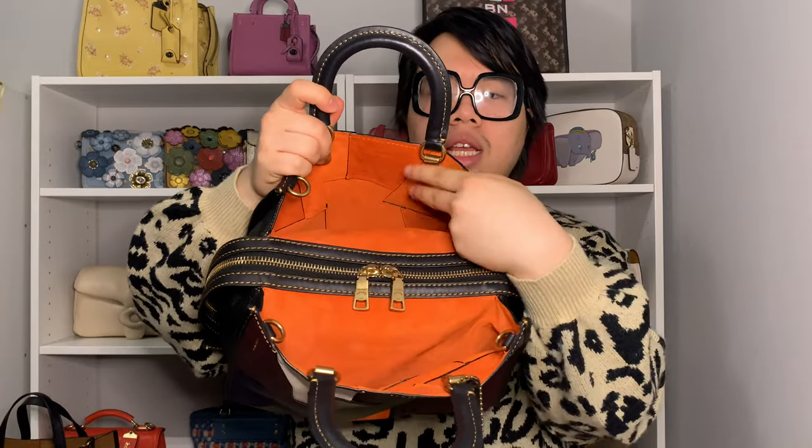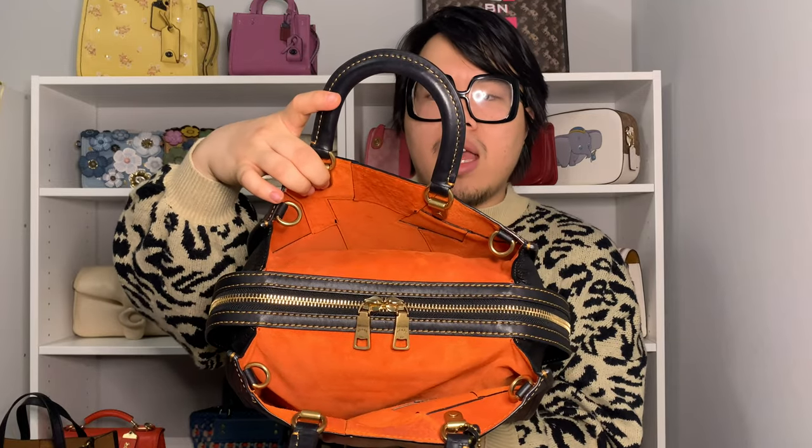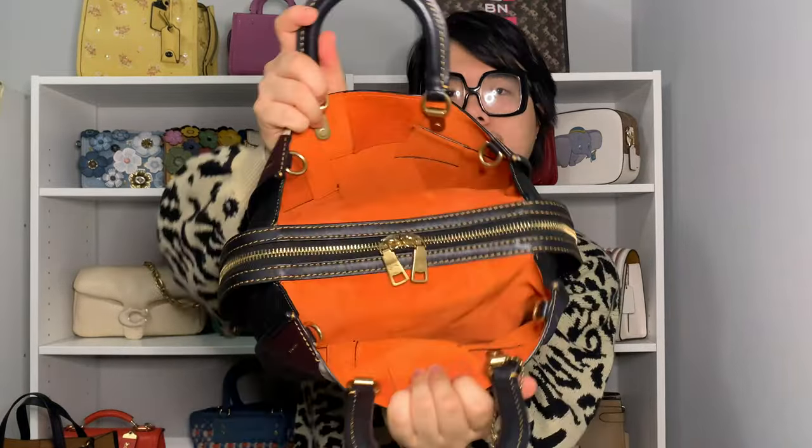On the inside, it's just like a regular Rogue bag with three compartments. Each side is lined in a really bright orange suede, and underneath each panel you can see different stitches — that's basically how the patches are constructed. It's on the other side as well.